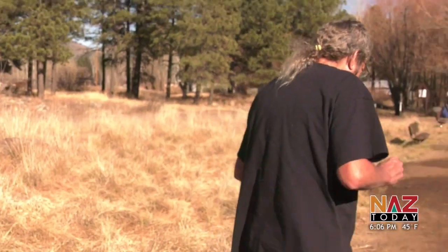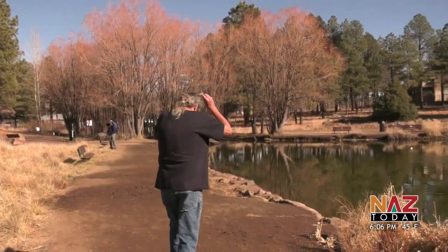The Francis Short Pond near Marshall Elementary has recently been refilled and restocked with rainbow trout. Locals are jumping at the opportunity to throw in their lines while the weather is still good. One resident said they'll probably come back later in the evening to bring a fishing pole. Other Flagstaff natives are already on the case.